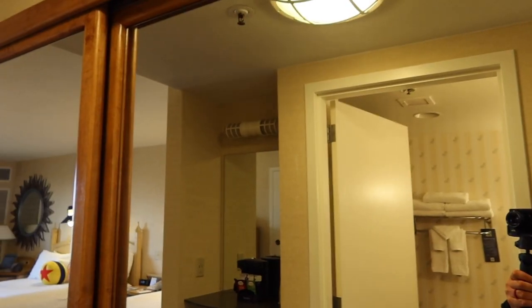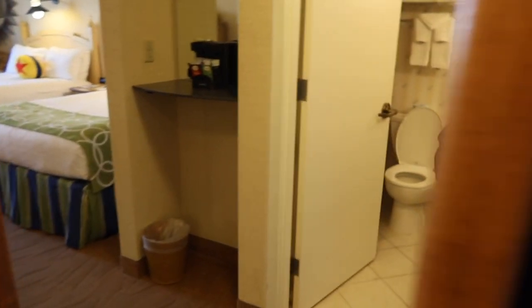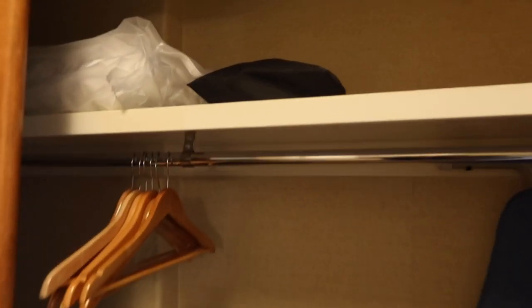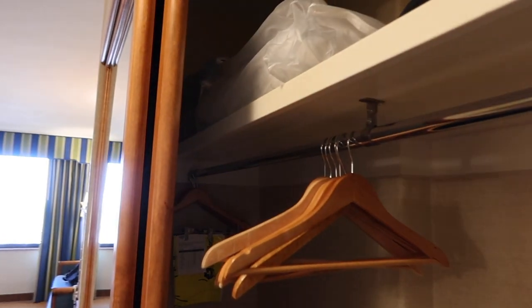Right here on the right when you first walk in is a really large full-length mirror, and inside that is the closet. It's nice and spacious — you have an ironing board, what looks like a hair dryer, and hangers with all kinds of room in there. That's pretty cool.